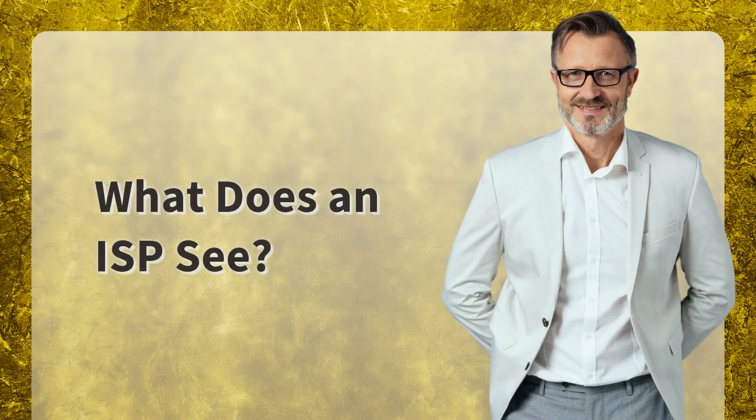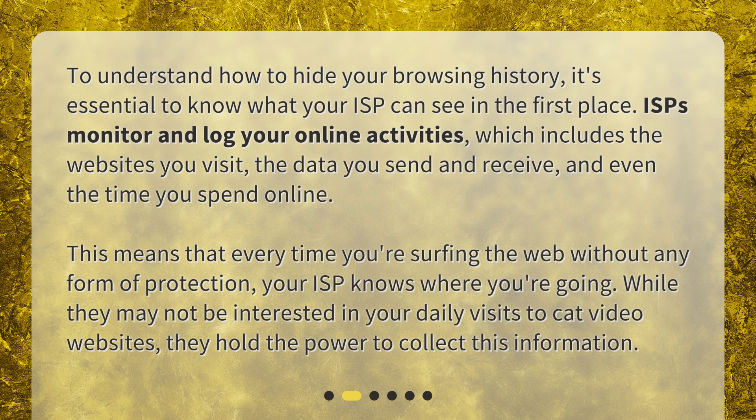What does an ISP see? To understand how to hide your browsing history, it's essential to know what your ISP can see in the first place. ISPs monitor and log your online activities, which includes the websites you visit, the data you send and receive, and even the time you spend online. Every time you're surfing the web without any form of protection, your ISP knows where you're going. While they may not be interested in your daily visits to cat video websites, they hold the power to collect this information.